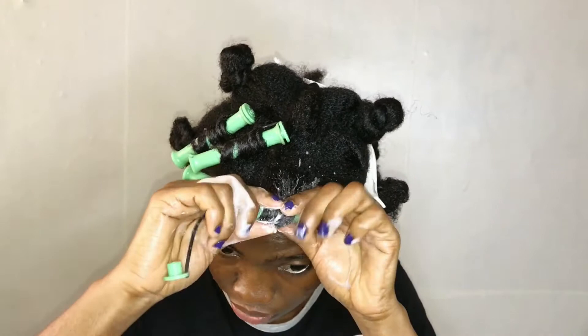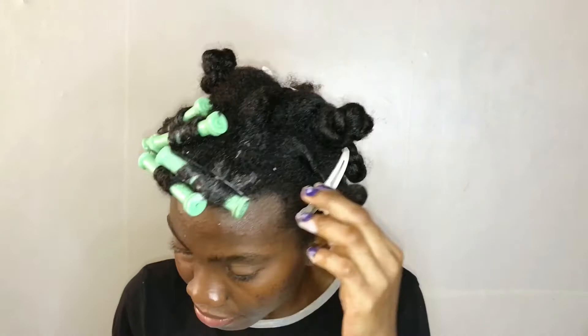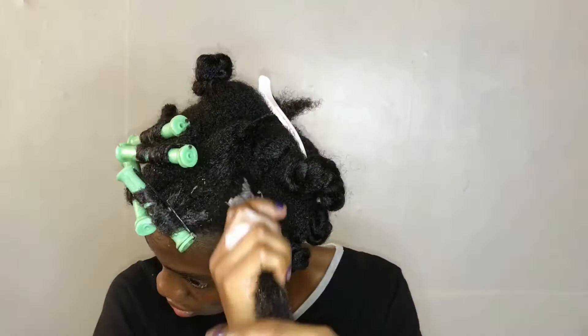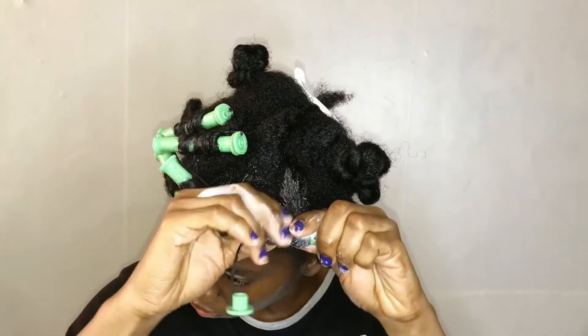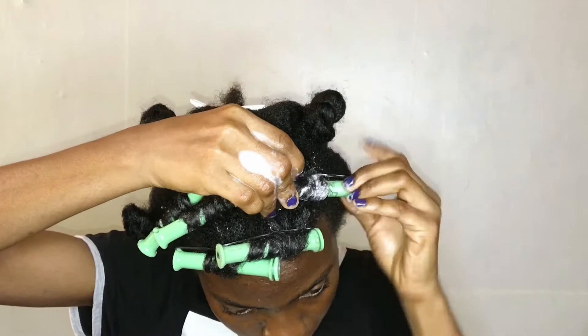I roll the rod, twist and roll, twist and roll, then lock it in. Very simple. I repeat that for the next section — four pumps of product into my hair, roll the rod onto the hair, twist and roll, then lock that in.